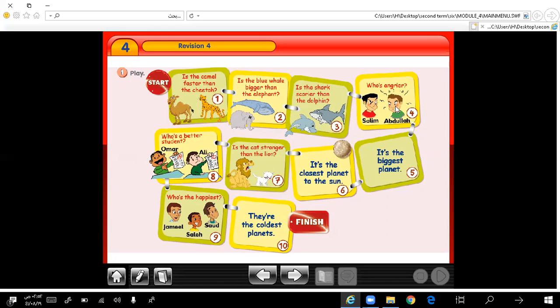Who is angrier? Abdullah. Very good. Abdullah is angrier than Salim. Number 5: it's the biggest planet. What's the biggest planet? Very good — Jupiter. Jupiter is the biggest planet.